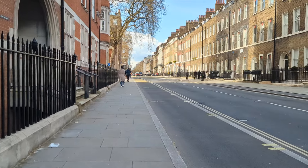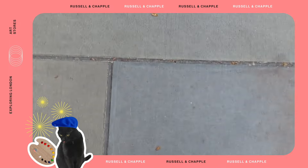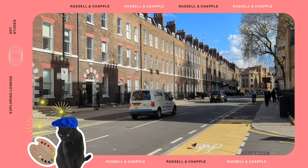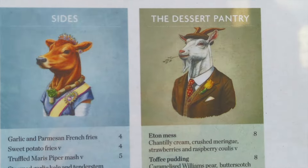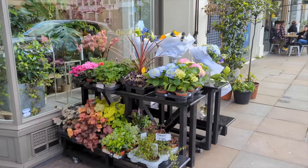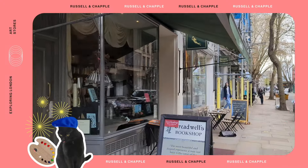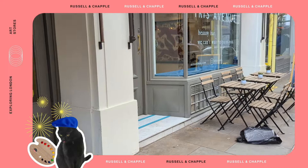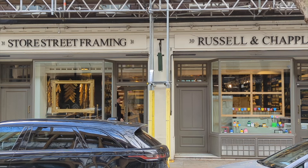Now we are heading to our third shop of the day: Russell and Chapel. I still haven't given up hope of finding lots of gouache brands in one place. Russell and Chapel is located in the Bloomsbury neighbourhood, not far from the British Museum and the University of London — in short, it's also very central. Despite being so central, walking in this area was a lot more peaceful than I anticipated. I would highly recommend coming to explore here if you need a break from the busy centre of London but still want to stay central.